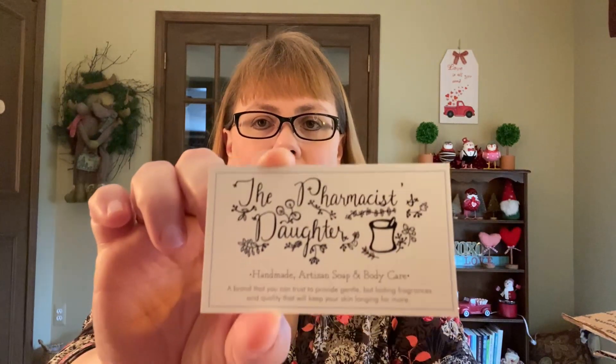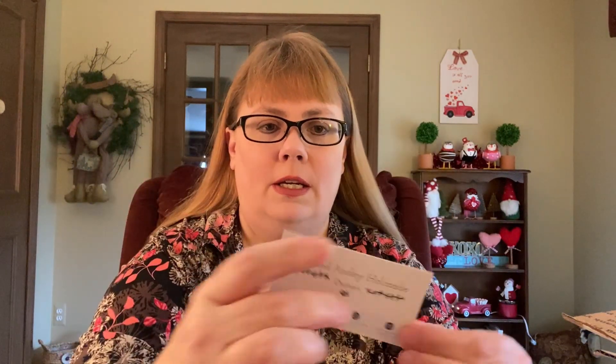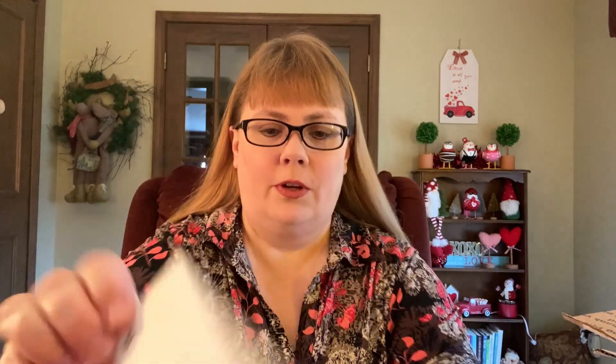My husband started to crack this open and I said no — I want to open this on camera and show my reactions! First thing in here is the invoice showing what I ordered, and also a 10% off coupon code for my next order, which is very appreciated. And here's the card from the company.